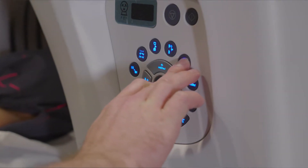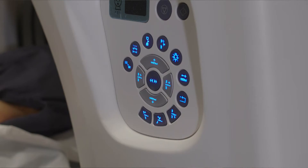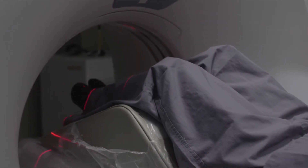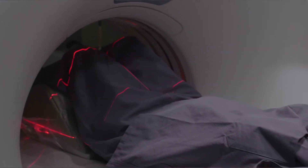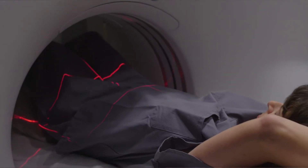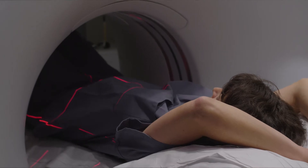Once in position, the tech will leave the room to start the scan, and the tech will have full visual and audio contact with you. The machine table will move you into position inside the thin CT ring, and you will be given breathing commands over the intercom.